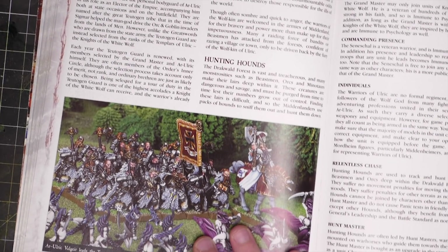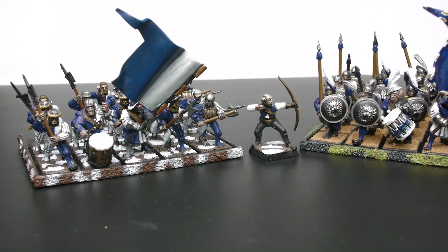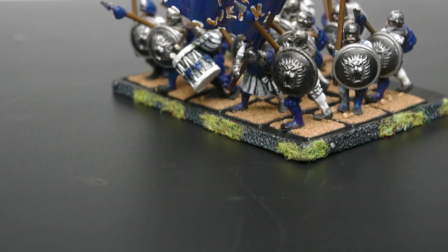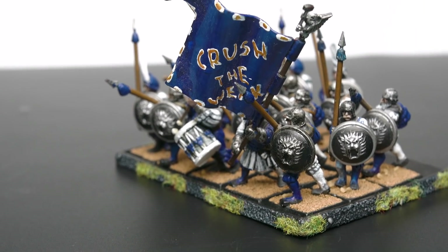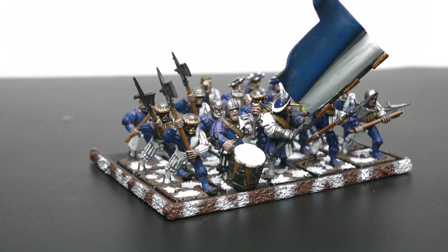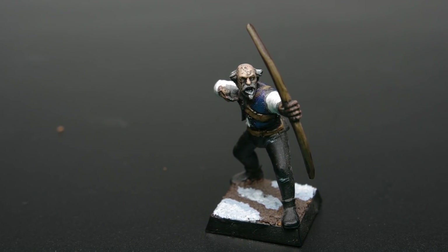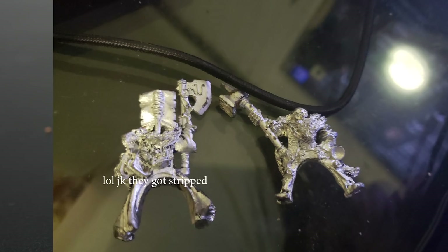I sadly sold all of the special Middenheim models — the Seneschals, the Wolf Priest, Tojangard, and Ulrich himself. This is all I have left: some spearmen, halberdiers, and a single huntsman. I actually know the person who bought the army and some of them were repainted, but others still have my old paint job.